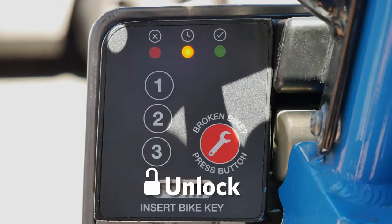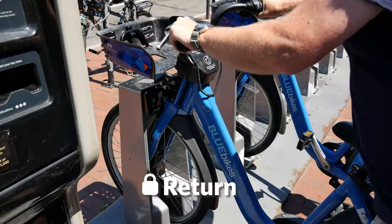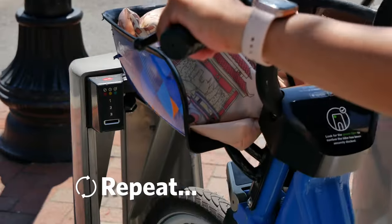Blue Bike members can unlock a bike from a station, ride it for up to 45 minutes, and return it to any station, as many times as they want in a day, for free.